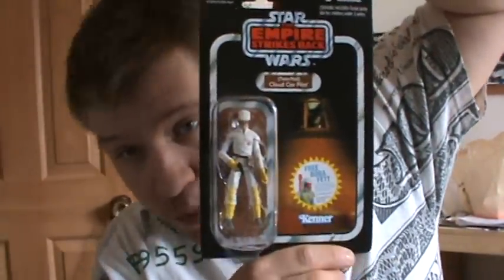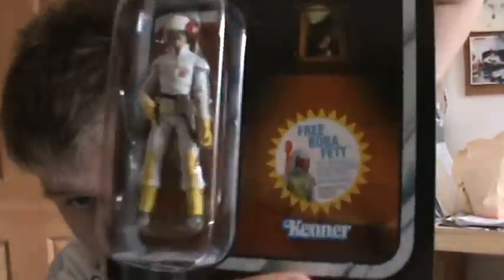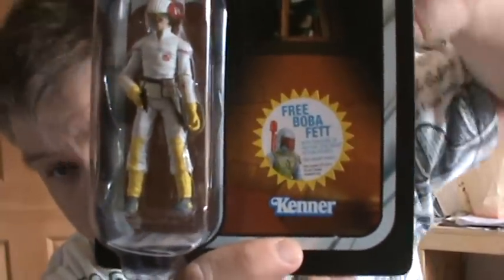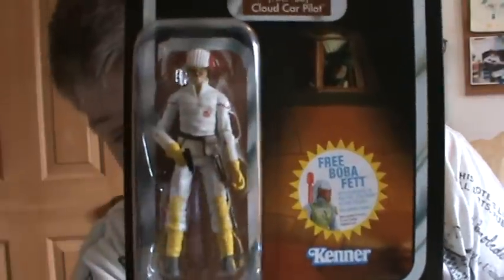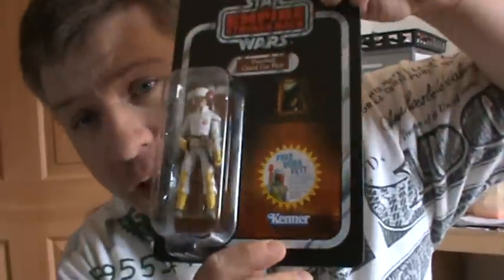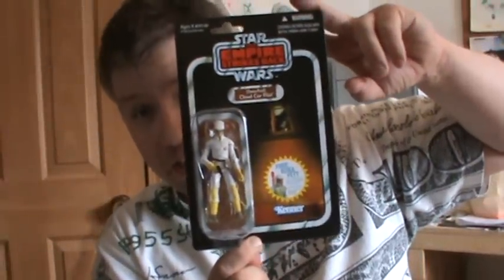Tomorrow is the last day for the mail-in Boba Fett. Now this is US and Canada customers only, Waves 1 through 3 of the vintage collection. There's actually a misprint here — the sticker on these figures says March 30th is the last day, and I almost didn't mail in. But if you get inside, the form itself actually says April 30th. So tomorrow is the last day for this guy.